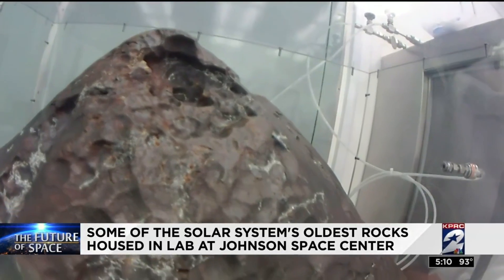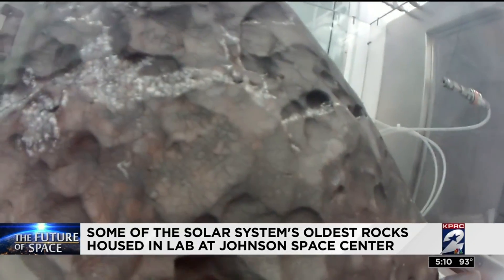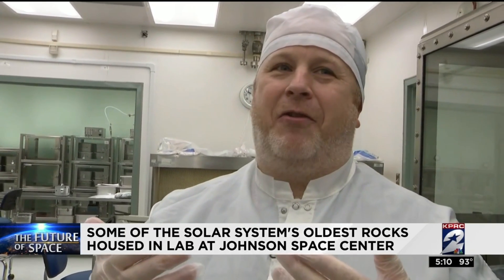This is space exploration without leaving our planet. Everything about it is fun. You get to go to Antarctica, you get to collect meteorites. It's like a treasure hunt, and for a lot of scientists this is the most exploring we're going to get to do.